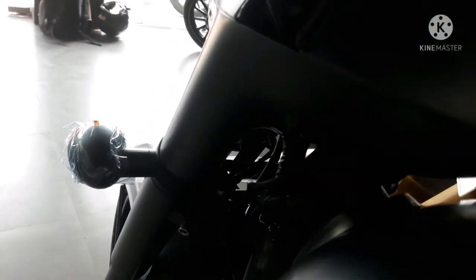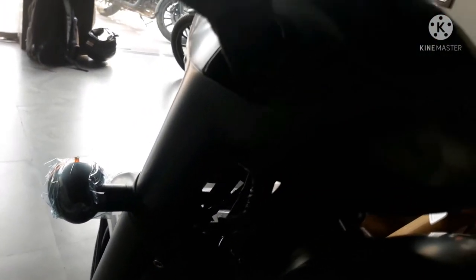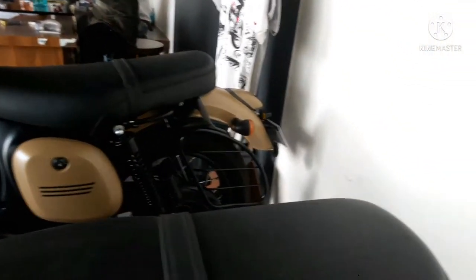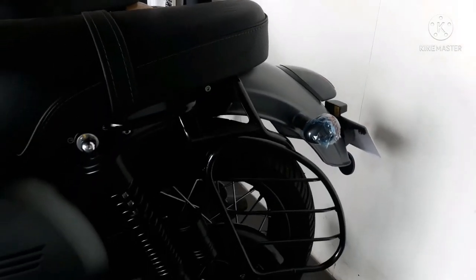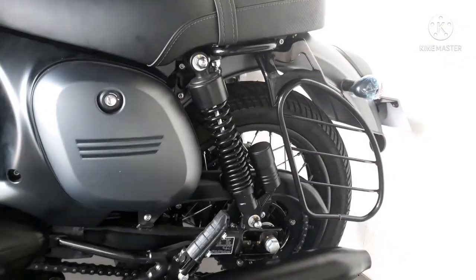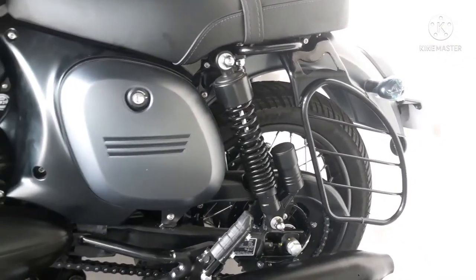If you like a detailed review video of the new Jawa Classic 350, if you need more review videos, definitely subscribe to my channel Royal Wheels. Thank you for watching my video till the end. If you enjoyed it, this video deserves a like, so don't forget to like and subscribe.